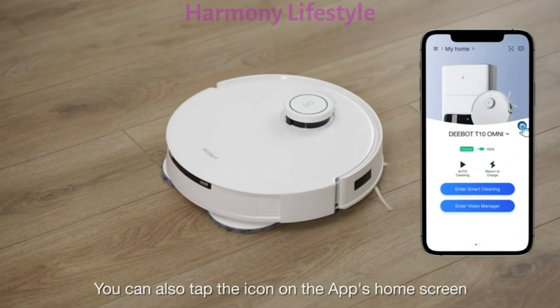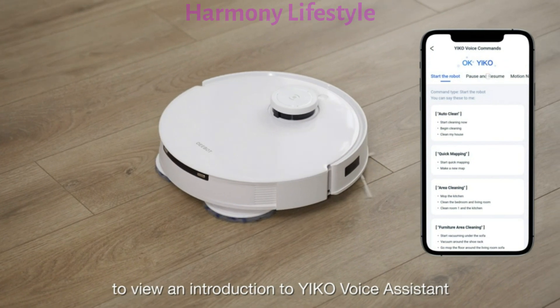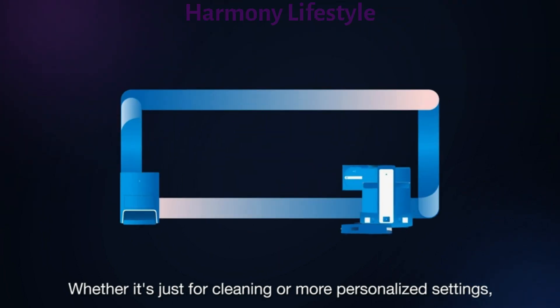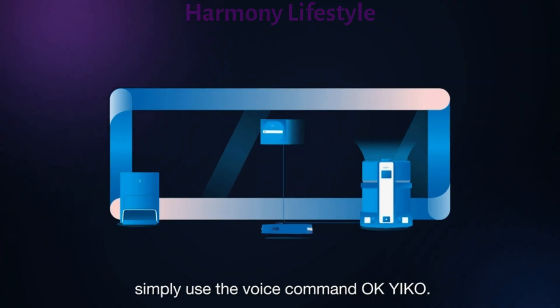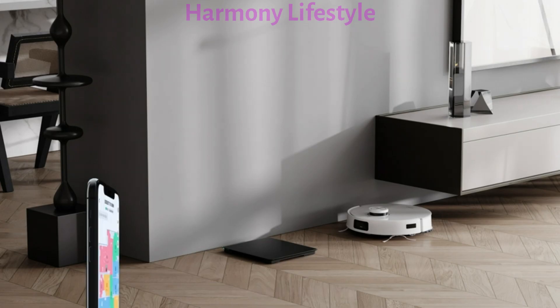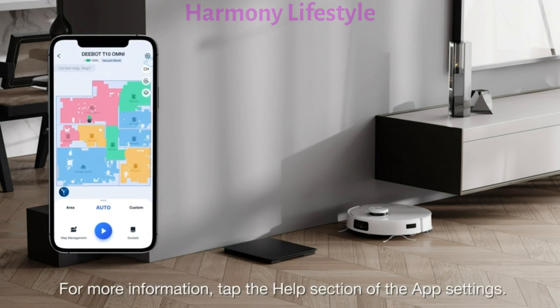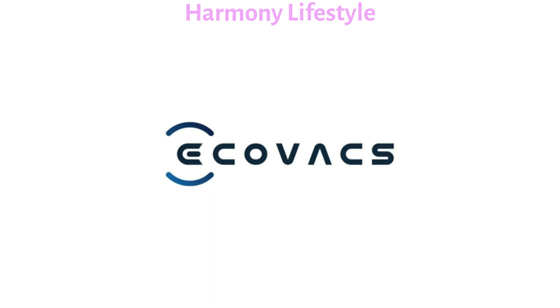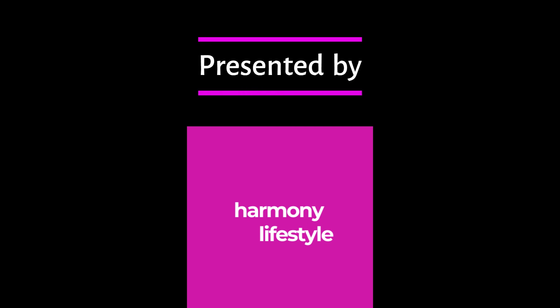You can also tap the icon on the app's home screen to view an introduction to Yuko voice assistant and unlock even more Yuko voice skills. Whether it's just for cleaning or more personalized settings, simply use the voice command. OK, Yuko. Thanks for watching. For more information, tap the help section of the app settings. Thank you for joining us.